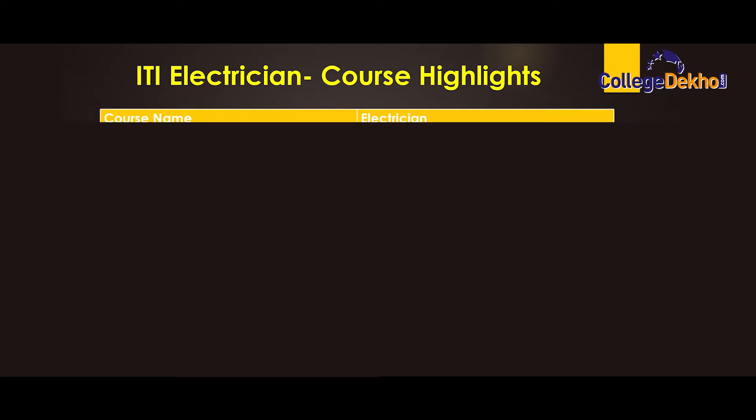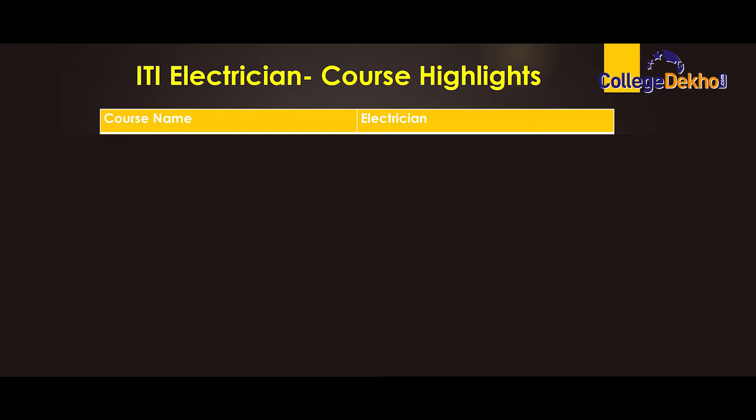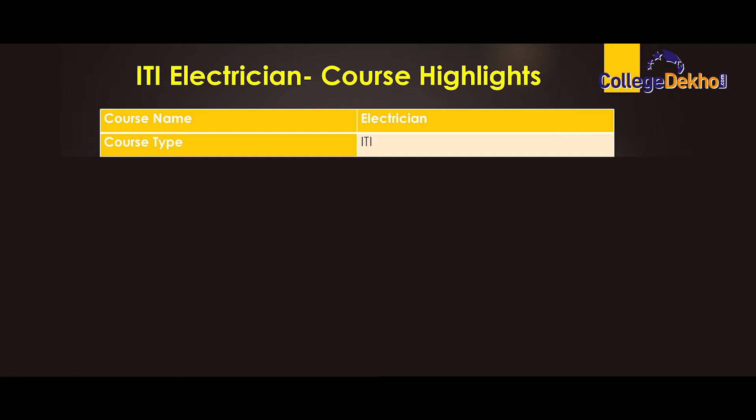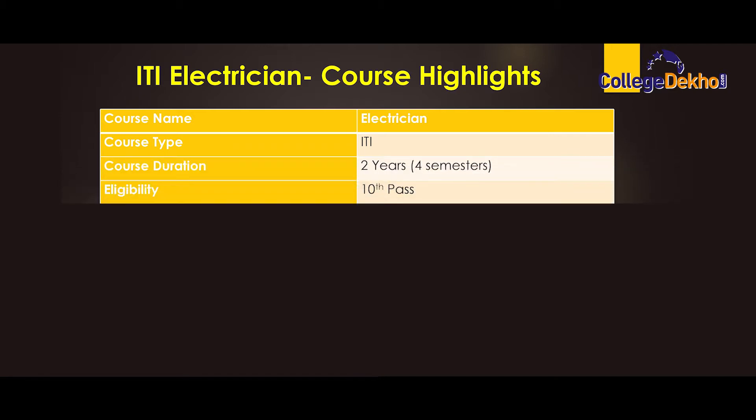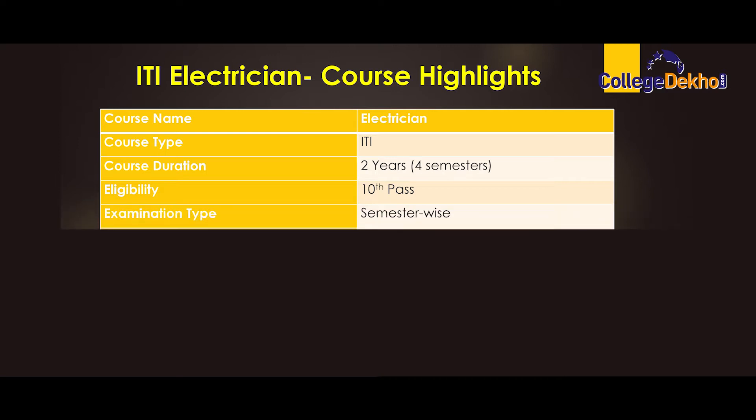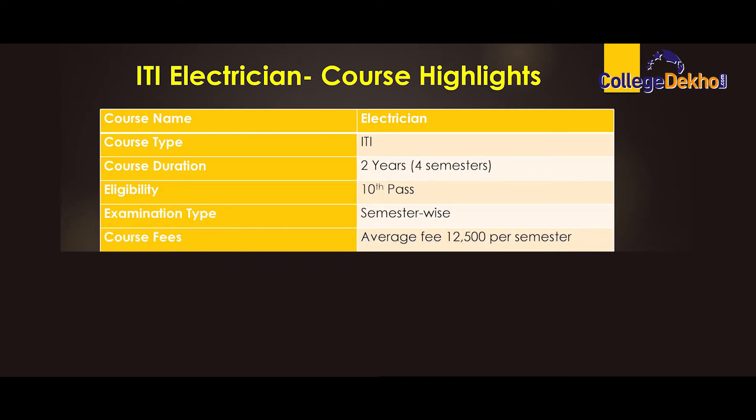ITI Electrician course highlights: Course name — Electrician. Course type — ITI. Course duration — 2 years, 4 semesters. Eligibility — 10th pass. Examination type — semester wise. Course fees — average fee 12,500 per semester.